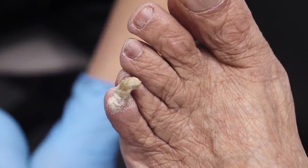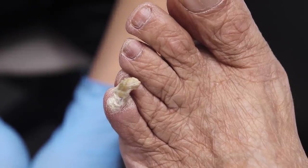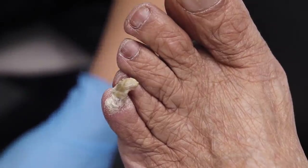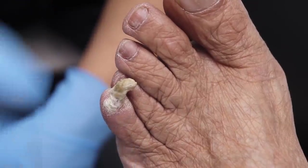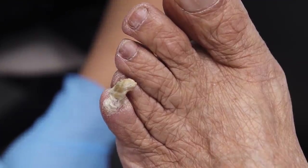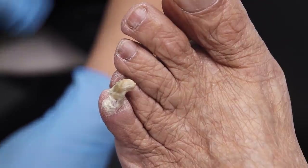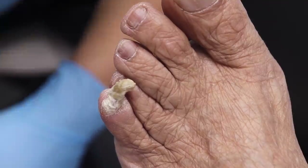Our second option is the removal of the toenail. It's a small procedure — we numb the toe, remove the nail, and apply an acid to kill the root. That stops the nail from ever coming back: no more nail, no more problem. She's on a blood thinner, so we'd need to speak to her doctor about whether she needs to come off it. If she can't come off it, we can still do the procedure — it just means the first two to three days there's a little more blood and we change the bandage more often. It kills the root and there's no more maintenance ever again.